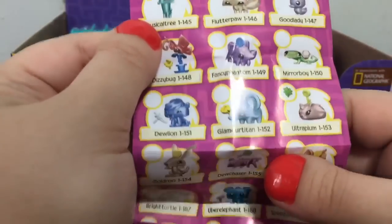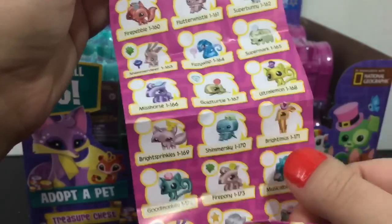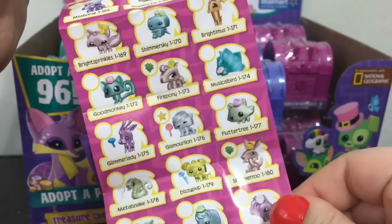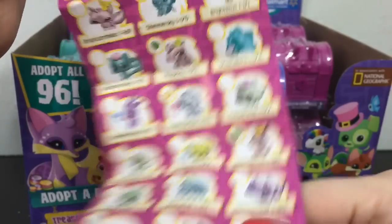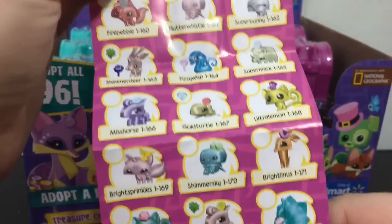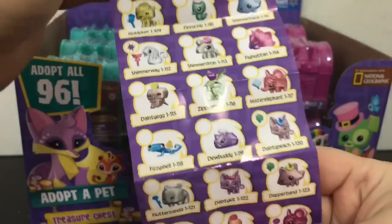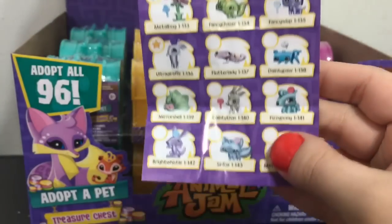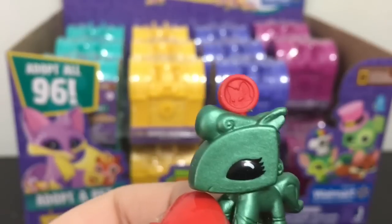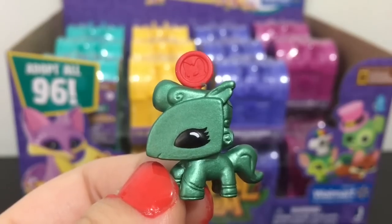I got a metallic one. On the other side of the checklist it shows the rest of them — there are so many to collect. This one's name is Fizzy Pony, and the little deco piece goes on the top of the head.